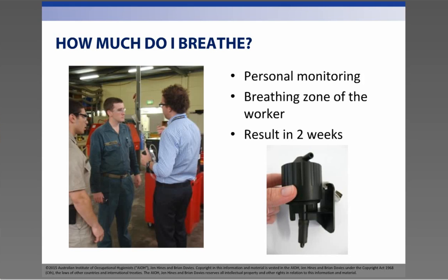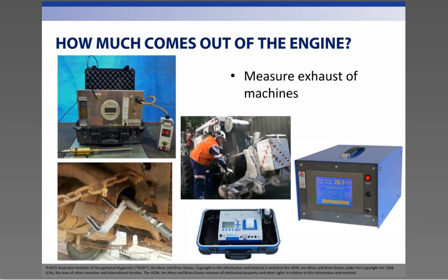This is where occupational hygienists come in. We put sampling devices on workers to measure the amount of DPM and/or gases to be able to tell you exactly how much that person was exposed to and if it is a cause for concern. The other thing you can do is to measure the exhaust from your machines and see how much exhaust they are producing. Understanding how much diesel exhaust is coming from your machines also forms part of controlling exposure.